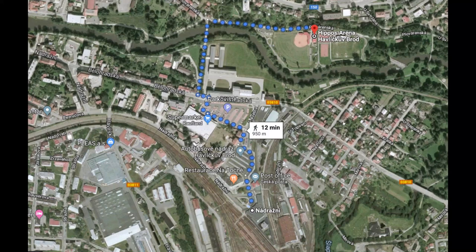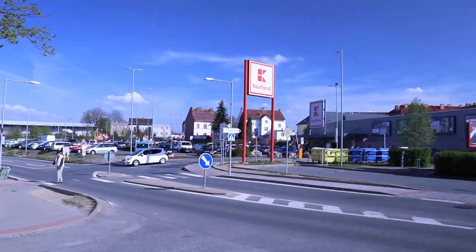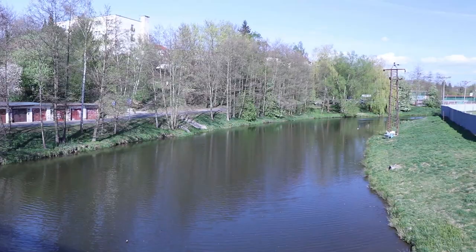Once you arrive in Havlíčkův Brod, you get off the train and go under the tracks to the main hall. Then you get off and walk through the bus station, through the parking lot of the Kaufland supermarket, over the small bridge across the river. You turn right and there you are.